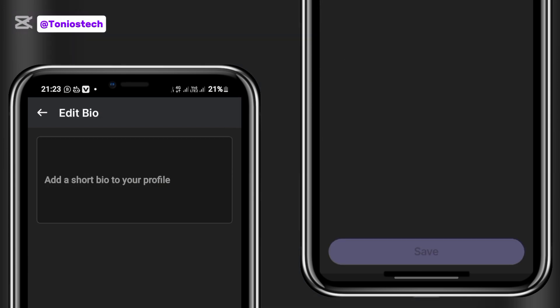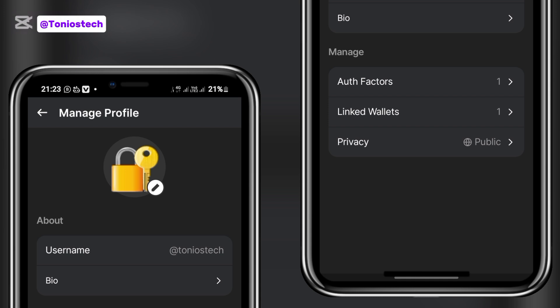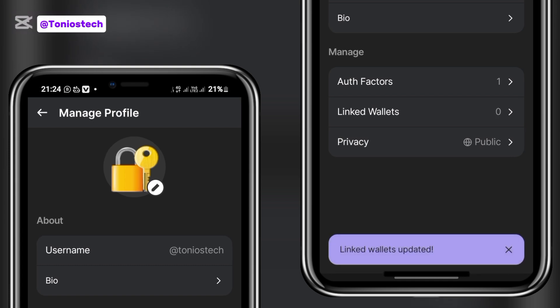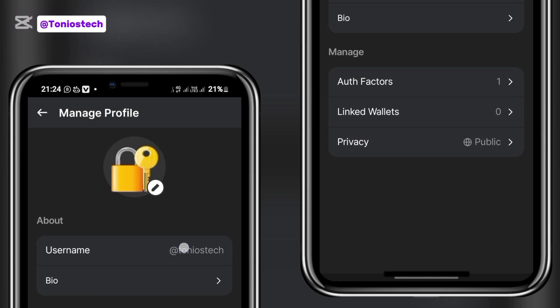In the edit profile section, you can see my username and they even allow you to add a bio, so you can type anything you want there. You can also link multiple wallets — I have two wallets on this account but I've only linked wallet one. You can link additional wallets if you choose, but what's important is to make sure you create your username with the '@' in front of it.